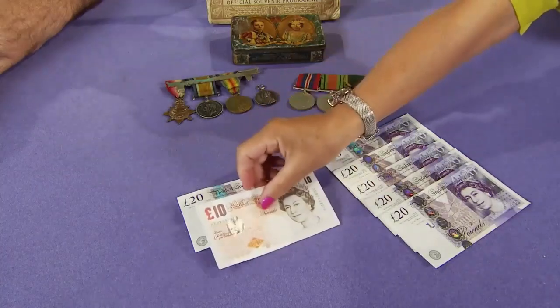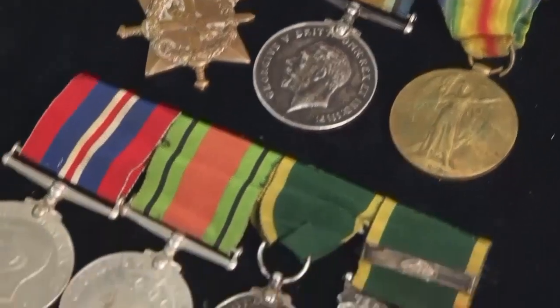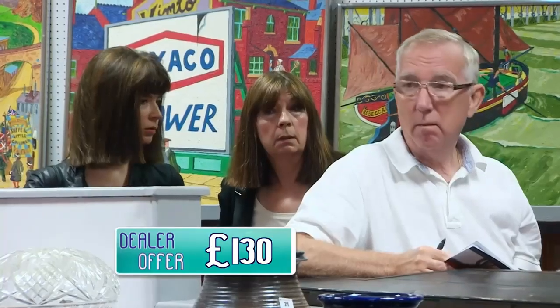Welcome back to Dickinson's Real Deal. Before the break, we saw Robert turn down Brenda's offer of £130 for his grandfather's medals. The reserve is set at £180. Bidding opens at £130, climbing to £140, £150, £160, £170, and hits £180 — the reserve. Everyone is relieved. 'I like to see them make their money, these medals.'